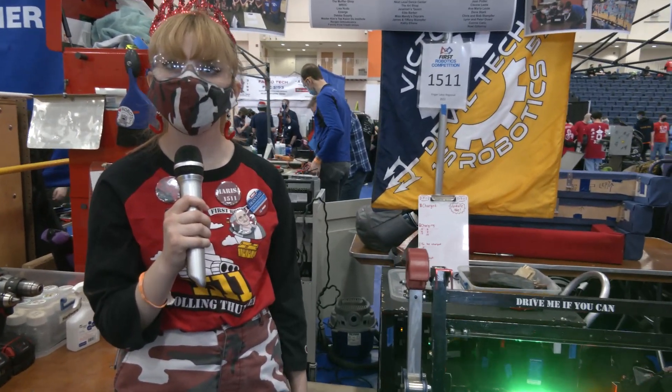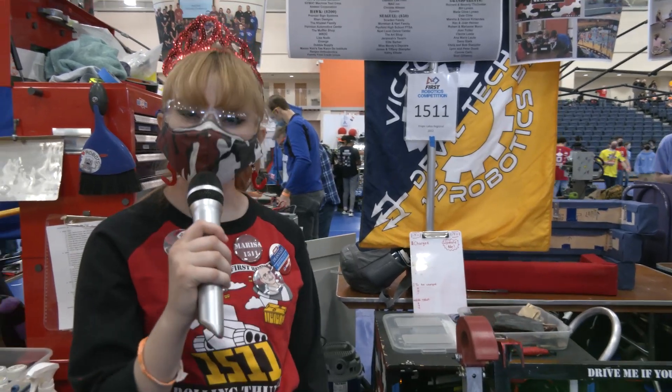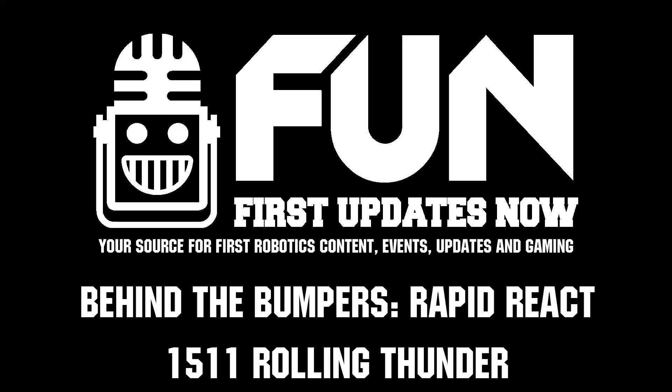1511 Rolling Thunder, thanks a lot for taking the time to tell us about your robot. Looking really great on the field — I can't wait to see how you do this competition. Good luck. Thank you.